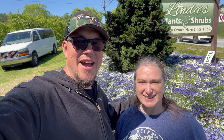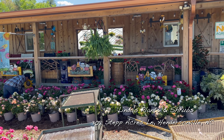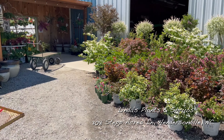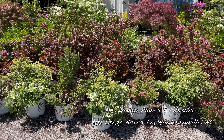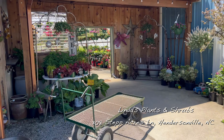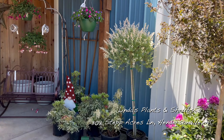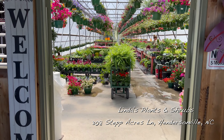We are at our next stop. We are currently at Linda's Plants and Shrubs outside of Hendersonville, North Carolina. I love this nursery — it's so cool. I've been coming out here frequently. I work for the city of Hendersonville and we buy a lot of plants from Linda's Plants and Shrubs out here. It's a great nursery, really nice people, and they've got some beautiful, beautiful plants. I can't wait to show you guys some of these amazing plants they have.